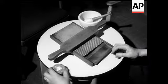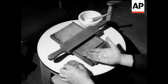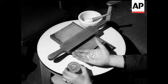Way back in the 1860s, it was a manual affair. Now it's mass production at up to 2,000 a minute.